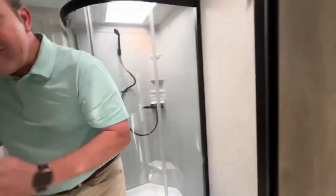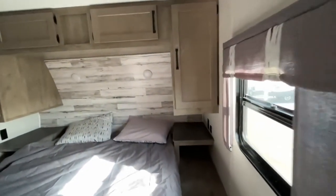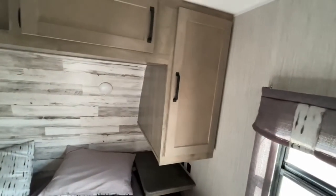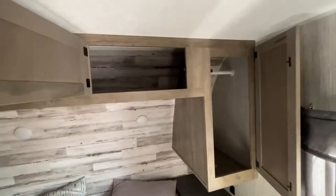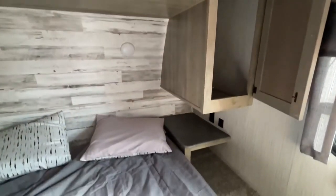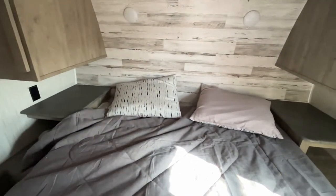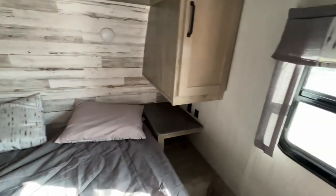Coming into the master bedroom, you're going to have hanging wardrobe storage on both sides with some storage up above. You do have nightstands on each side. You're going to have power on both sides and USB on one of your sides. And your TV backer and connections are right over there in the corner.